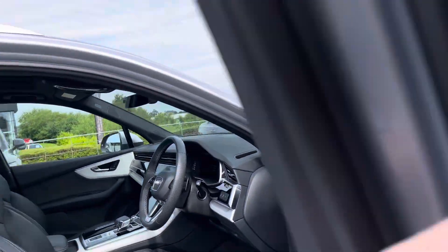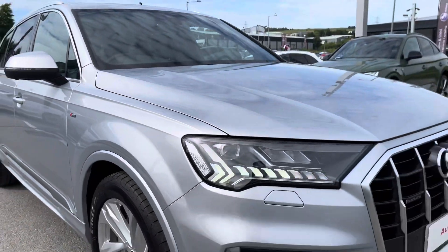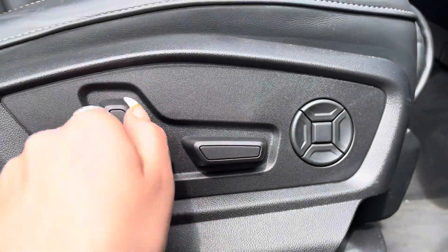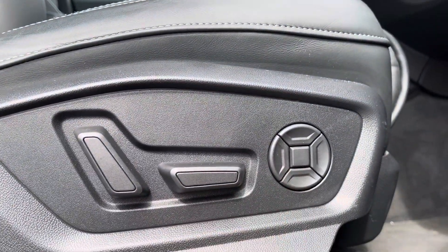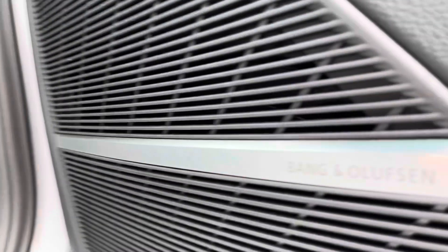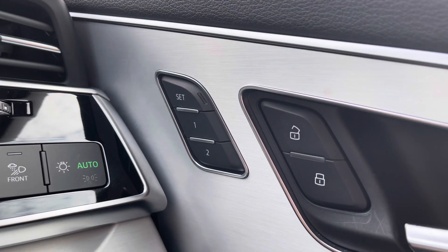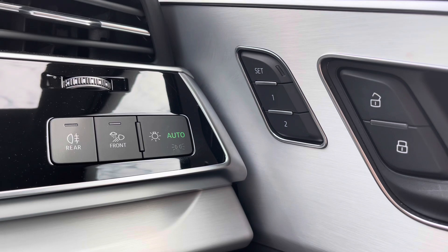Now I'm going to take you on a more in-depth interior tour of the technology inside the car. Here we have the electrically adjustable front seats with four-way electric lumbar support so you can create that perfect posture for you. And the Bang & Olufsen premium sound system completely transforming your in-car entertainment. There's also a two-way electric seat memory function, so the car will remember up to two ways you would like your seat set.